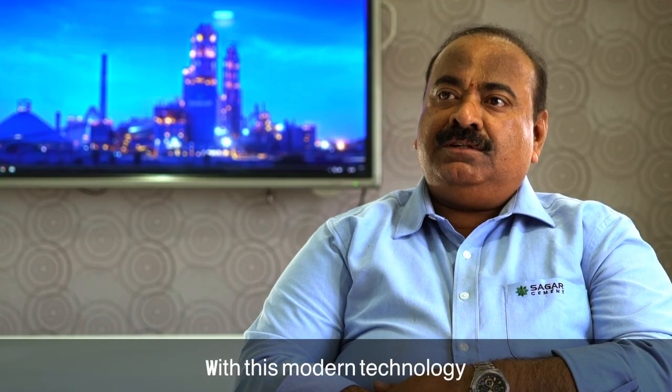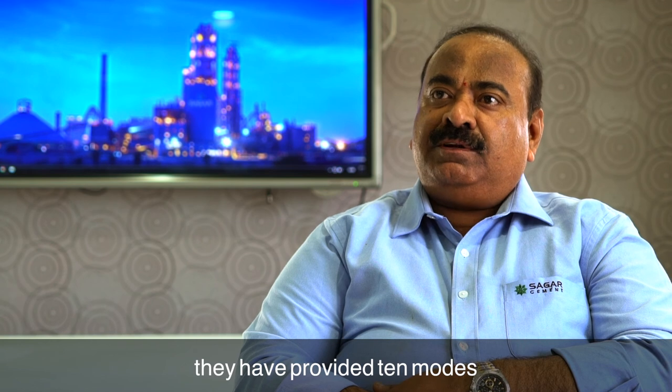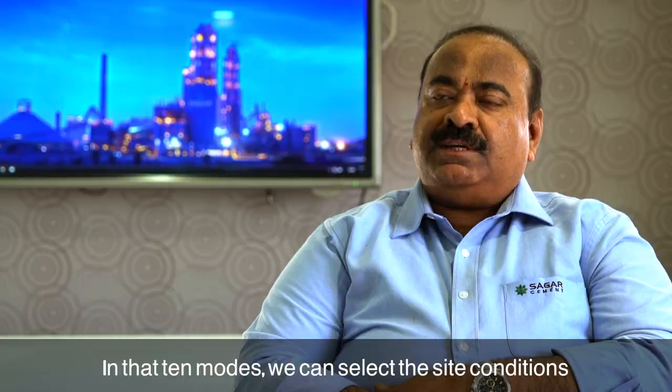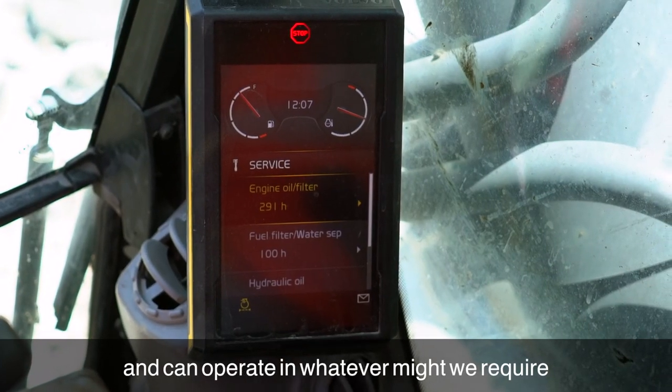With this modern technology they have provided 10 modes for the working of the equipment. In those 10 modes we can select the site conditions and operate in whatever mode we require.